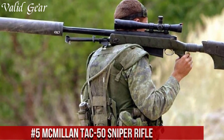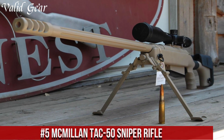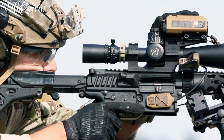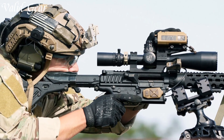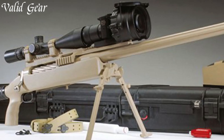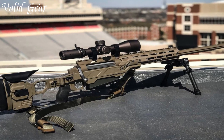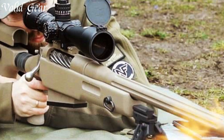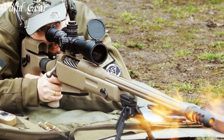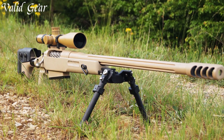Number 5: McMillan Tac-50 Sniper Rifle — a legendary bolt-action sniper rifle designed for extreme long-range precision and reliability. Manufactured by McMillan Firearms, the Tac-50 is chambered in .50 BMG, a caliber known for its devastating power and accuracy over immense distances. The rifle's heavy-duty, hand-laid fiberglass stock and solid action offer stability and durability in any environment. The match-grade, free-floating barrel ensures consistent accuracy, while the smooth bolt operation facilitates rapid follow-up shots. With a detachable box magazine and a robust muzzle brake, recoil is effectively managed, allowing for precise shot placement.